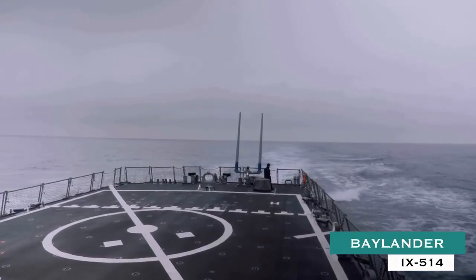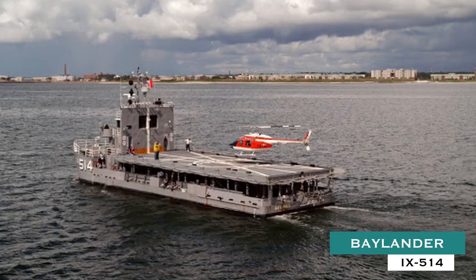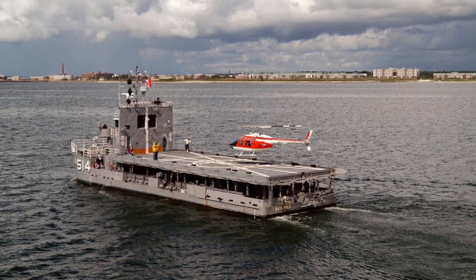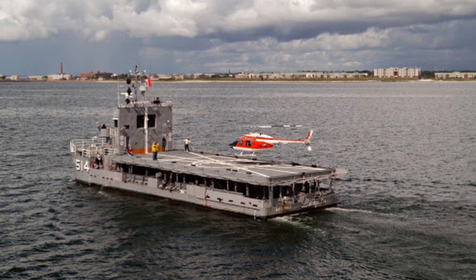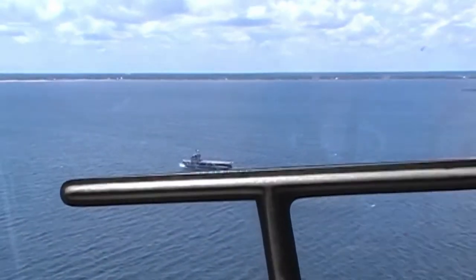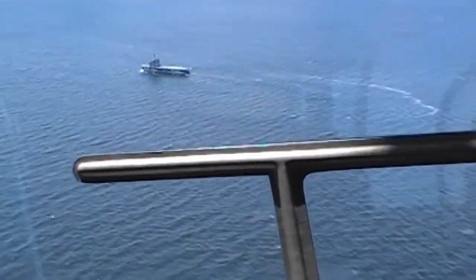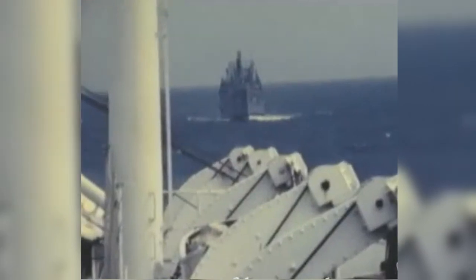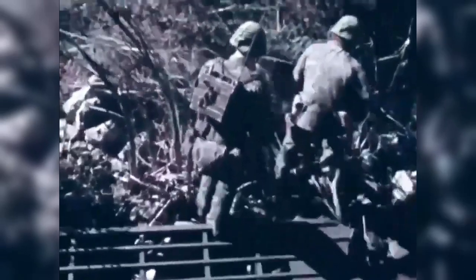The Smallest Aircraft Carrier: The stumpy 113-foot, 160-ton Bylander IX-514, while in Navy service, was billed as the world's smallest aircraft carrier. With a flight deck the size of an Oliver Hazard Perry-class frigate, the Bylander served as a helicopter training platform for the Navy, Air Force, Marines, Coast Guard, and National Guard.